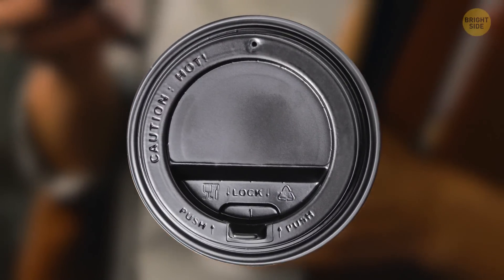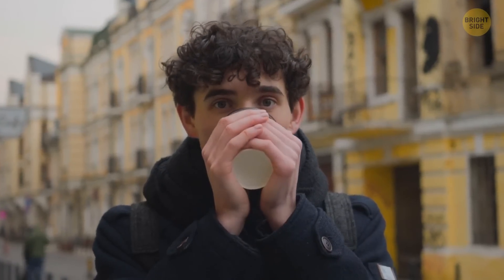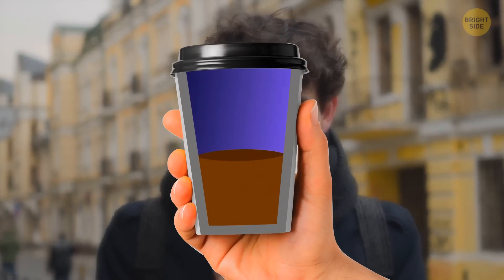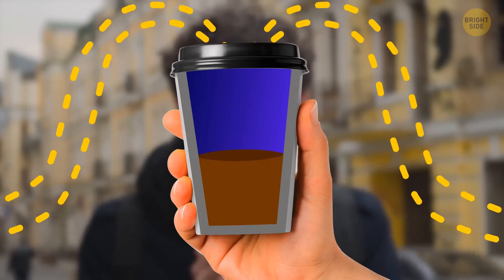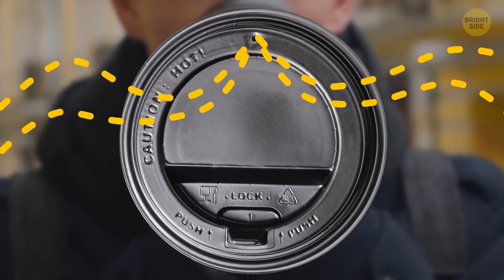Most plastic coffee cup lids have a tiny hole in them. When you take a sip from a cup closed with a lid, the air pressure inside the cup drops. And some air from the outside tries to push into the cup. The tiny hole in the lid allows the air to enter.